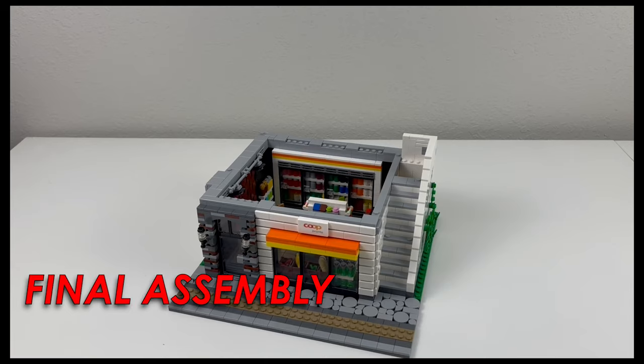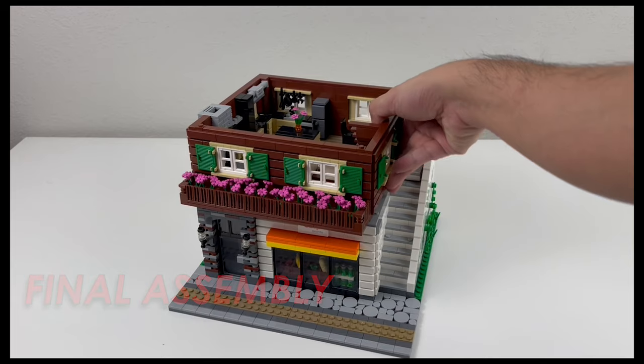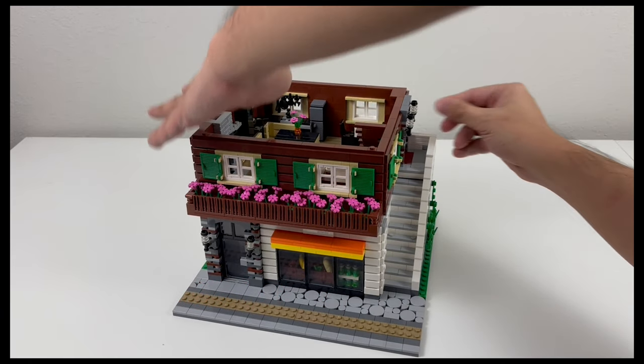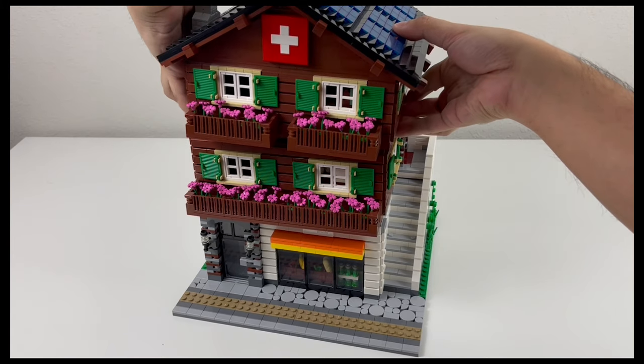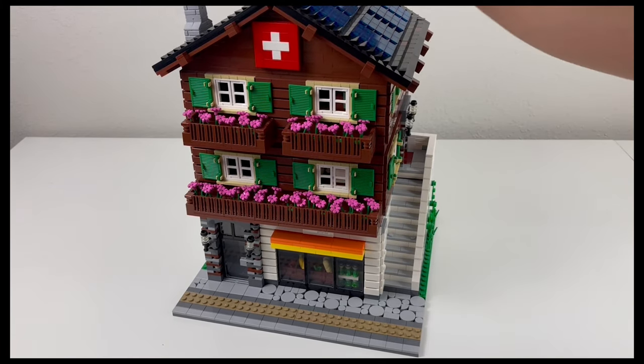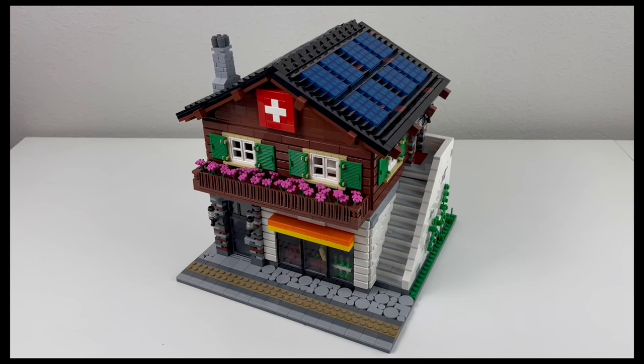Alright, I think it's time to put it all together. As a side note, you can also build this as a two-story building — it just won't have a bedroom or bathroom and the stairs will lead to nowhere, but I think it still looks decent.